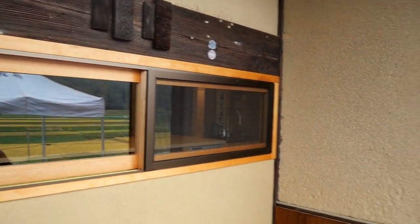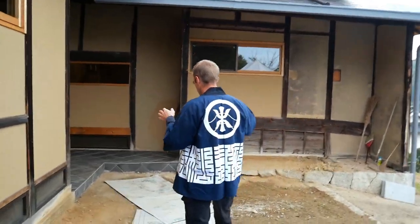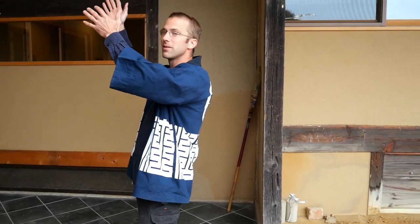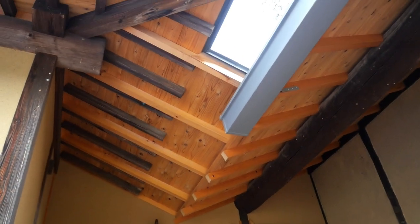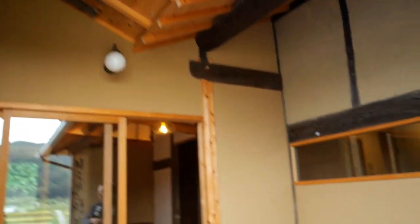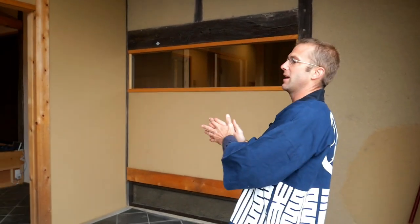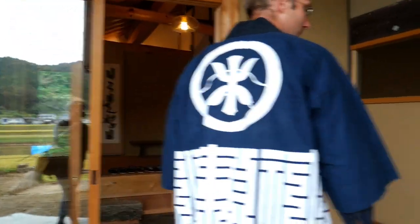We got rid of the old entrance but had to do something you sometimes see with temples where monks are living — there's a roof system that combines the two. We wanted the entrance to still be south-facing, which is good fusui or feng shui. So you can go into this wing or that wing, with a main living space and a space for guests.